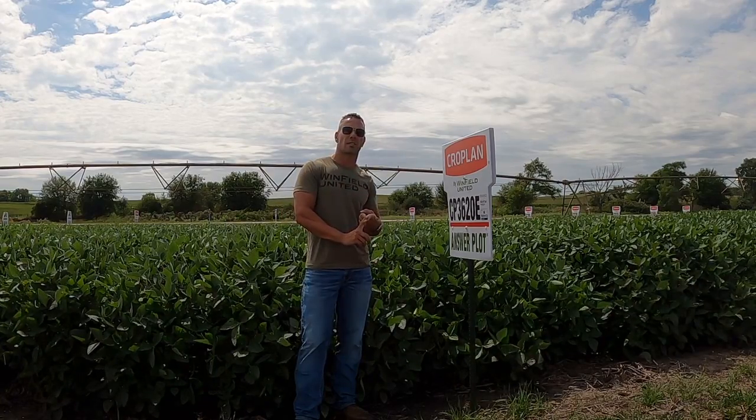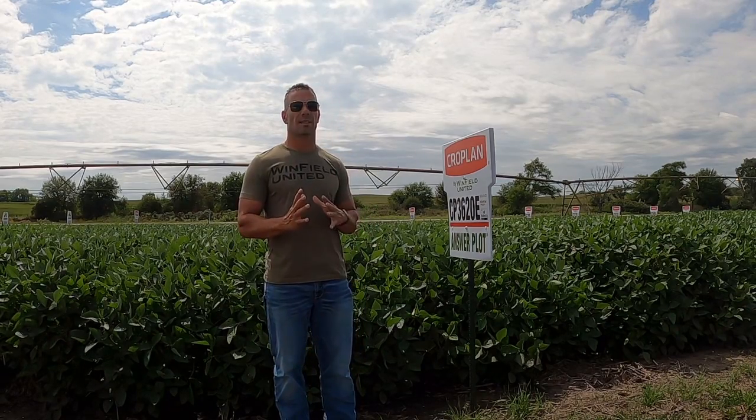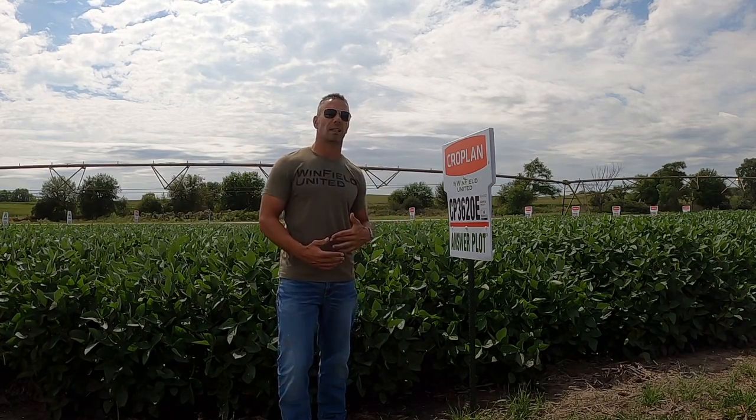Two beans in here: CP3629E and CP3621E. Let's talk about the 29s first. This thing was tested last year, it's been in our system. It was number 10 in the state of Nebraska last year out of 30, and number 5 in the state of Kansas.